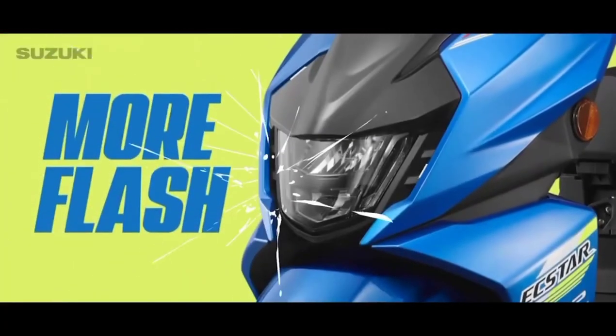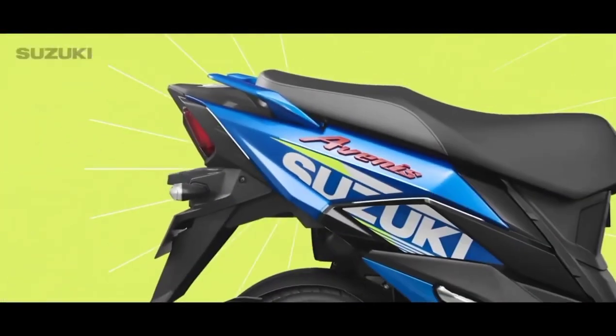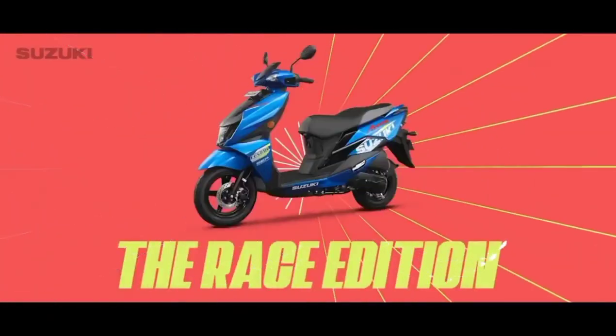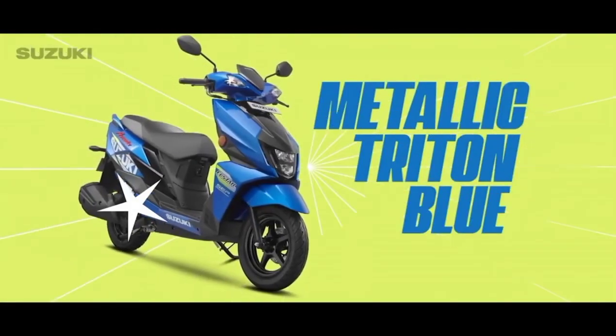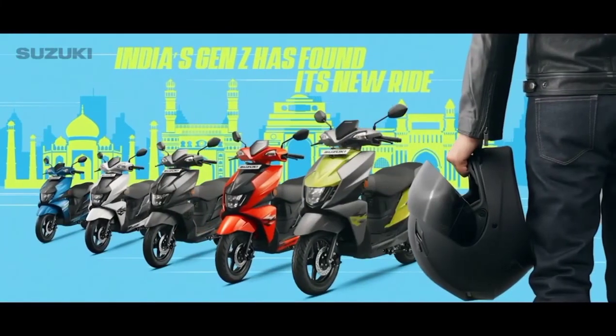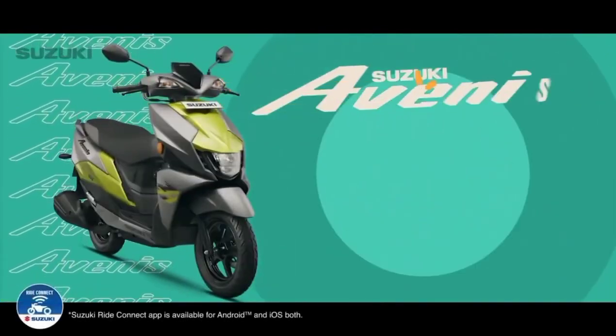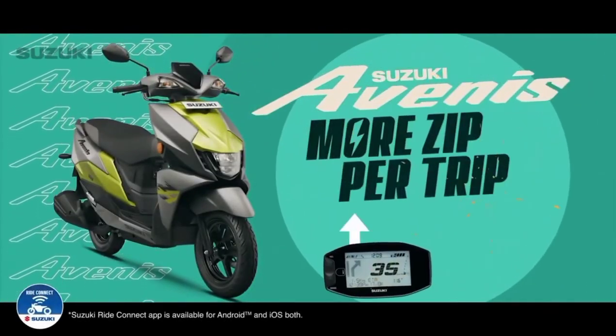And for the true blue racing fans, we have more style and more flash in a look inspired by Suzuki's racing machine — introducing the Race Edition, in a dynamic metallic Cerulean blue. India's Gen Z has found its new ride: the Suzuki Avenis.